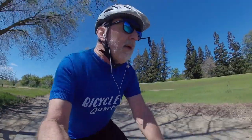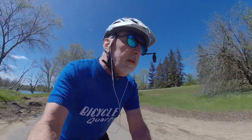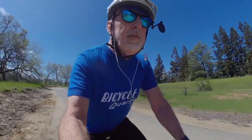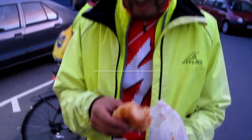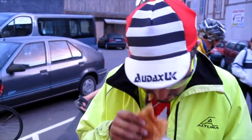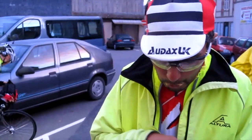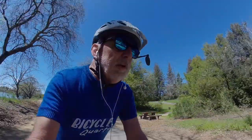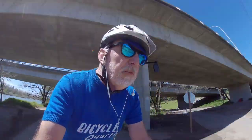Hey it's Eric. I am out for a lunchtime ride on a beautiful spring day here on the American River in Sacramento, and with food on my mind, thought it'd be a good opportunity to talk about food on PBP. I think I've talked about this in the past but there's been quite a few emails going around on the email list about what people should eat and where they can find food, so here are a few thoughts on that.